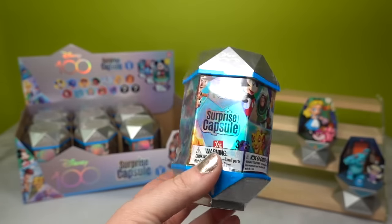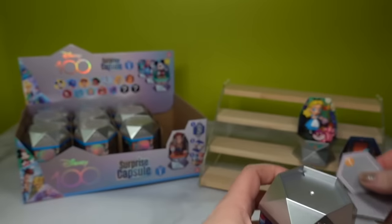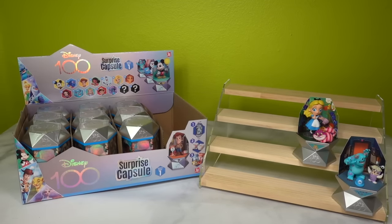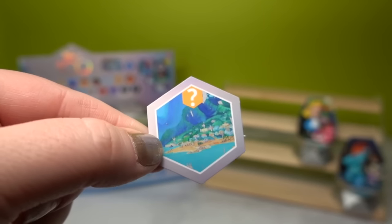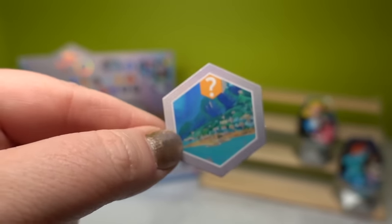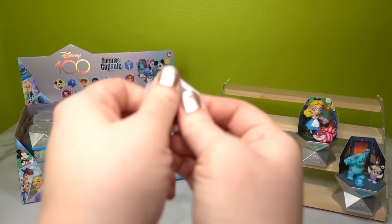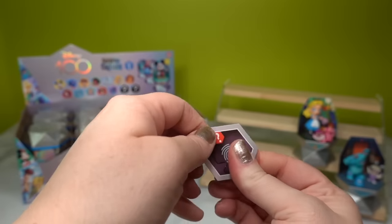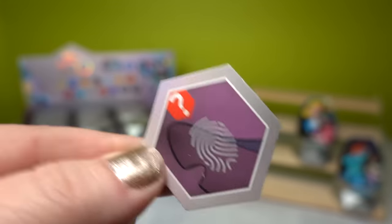On to our third capsule. Step one: the scratcher looks like an island scene, so my first gut instinct was Stitch, but we also have Moana — both island characters. The clue number two really gives it away: that looks like a Stitch ear to me.